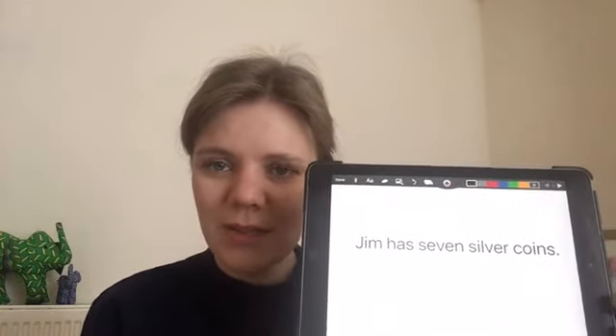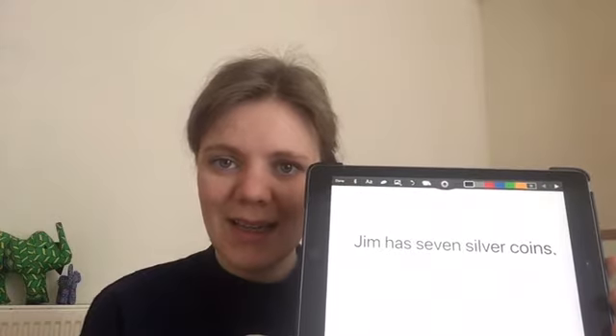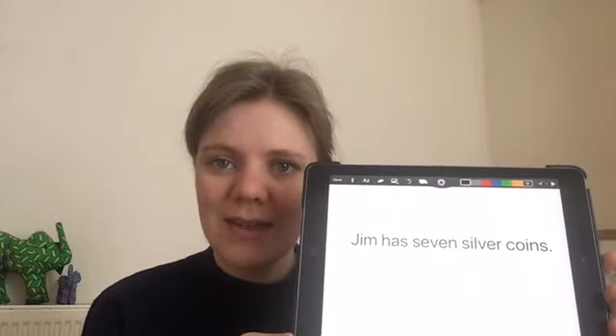Which ones are the two-syllable words in there? That's it — 'sev-un' and 'silver.' Well done.